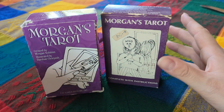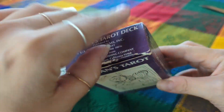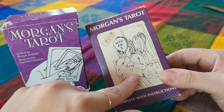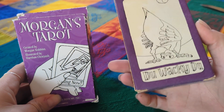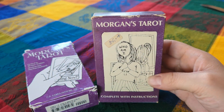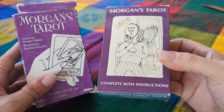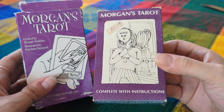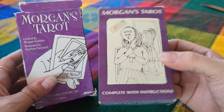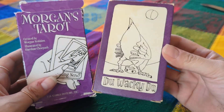Hey guys, welcome back to my channel. Today is a special one because I recently splurged on this sealed tarot deck — the Morgan's Tarot, which is one of my favorite decks ever. This is sealed from 1983, so it's been sealed for about 40 years. With shipping and currency conversion fees from Canada, I paid about $150.